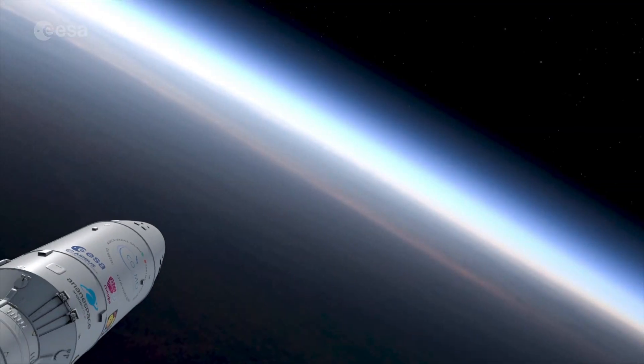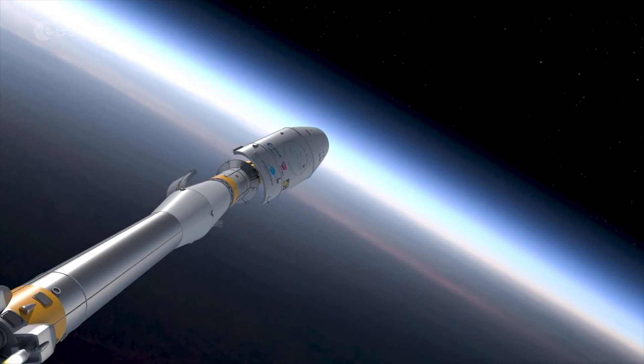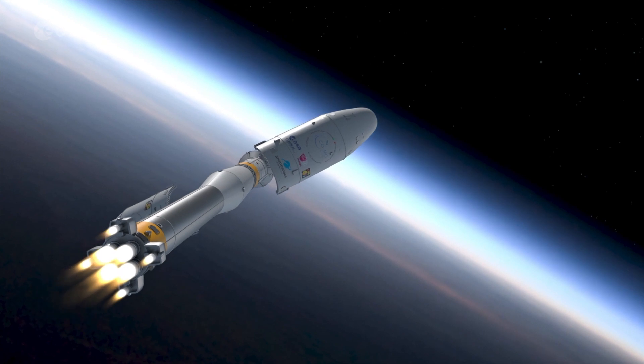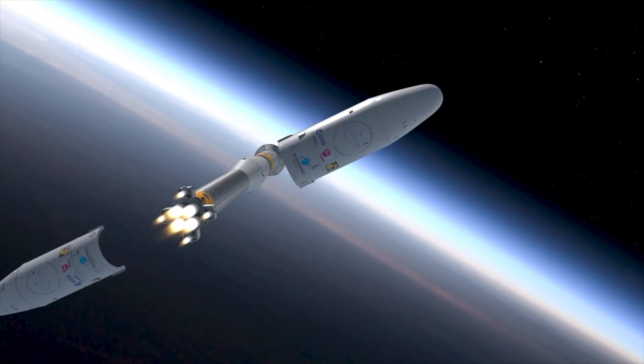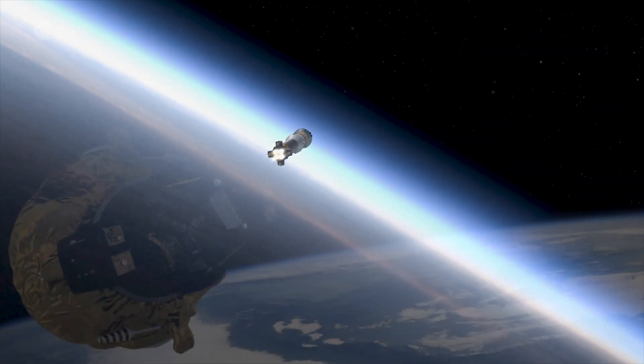First of all, making sure that the satellite survived the launch and that the instrument performs as we expect it to. Once we've established that everything works and works well, we'll be able to start doing the science. And that will be very exciting — following up on some of the targets which have been shown to be very interesting by other missions, but CHEOPS will put the icing on the cake.